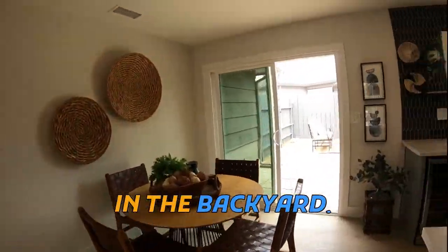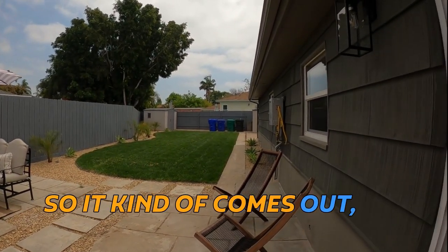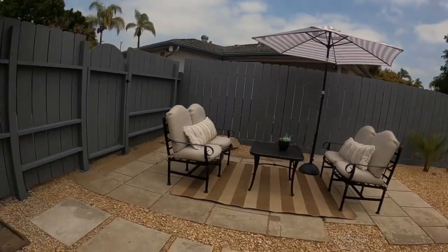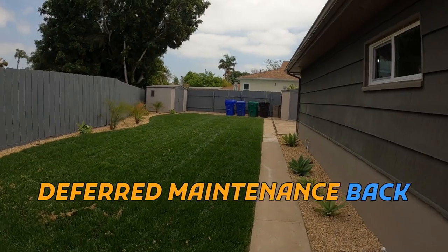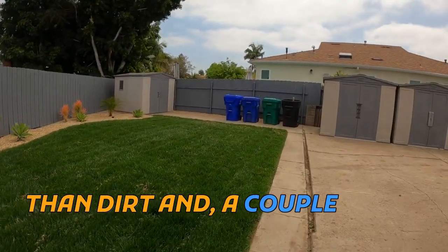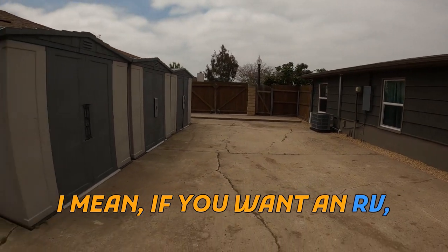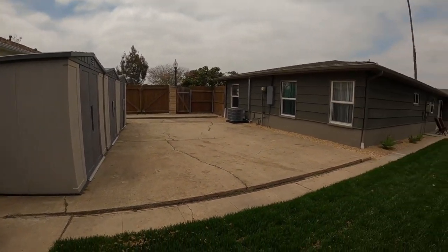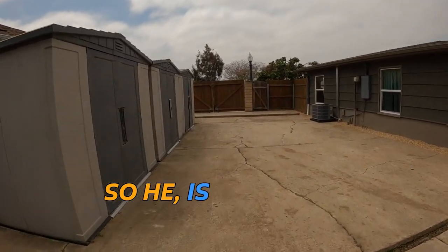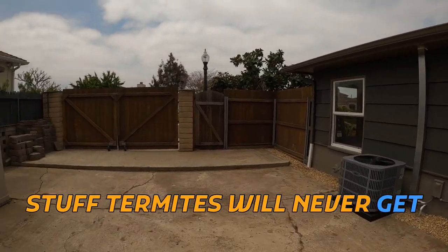Let's go take a peek in the backyard. This lot is a little unique — it's sort of rectangular but then veers off giving you a little extra room. This was all deferred maintenance before — just dirt and a couple of sheds over in this area. They really opened it up. If you own or are looking to own an RV, this is a great space. The investor is a custom woodworker and made these fences from a material termites will never get into.